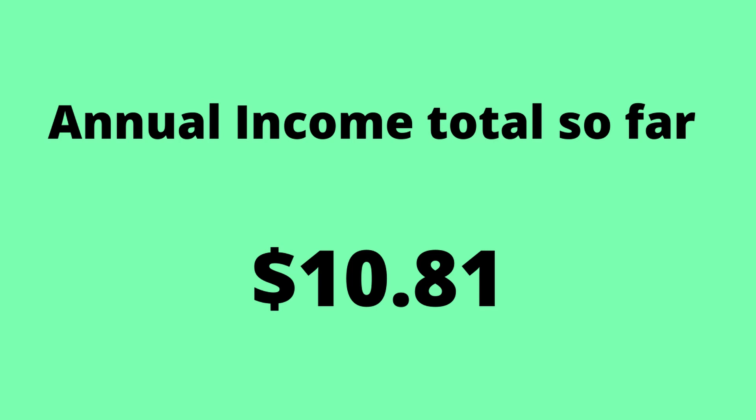But REITs are generally higher, so that is okay. I make about $2.16 a year and I get paid about $0.18 a month. That brings my total dividend income to about $10.81 for the year.